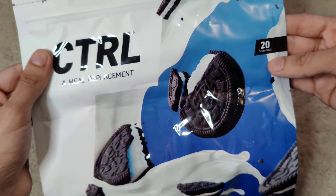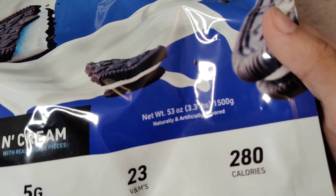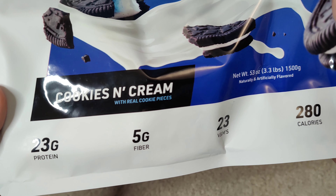This is the cookies and cream version — 20 servings, a 3-pound bag. I found it on Amazon for 50 bucks with same-day shipping.